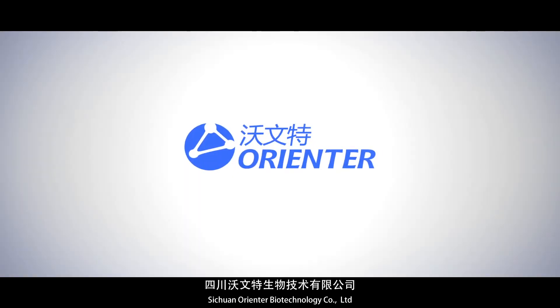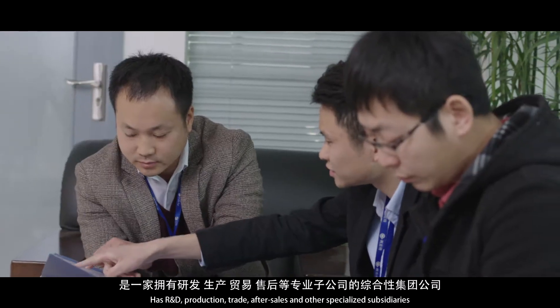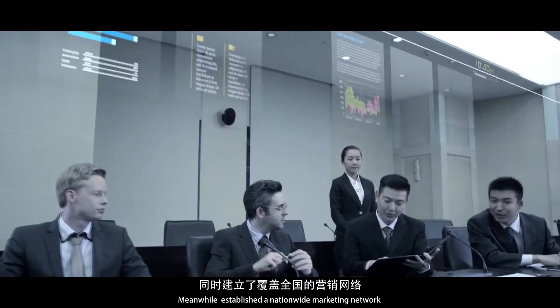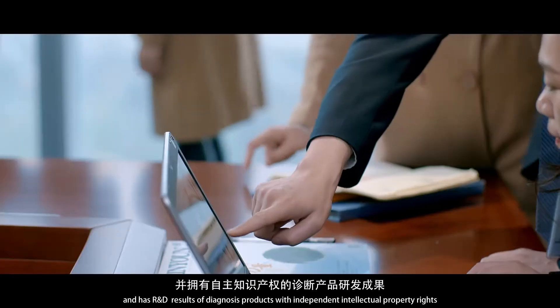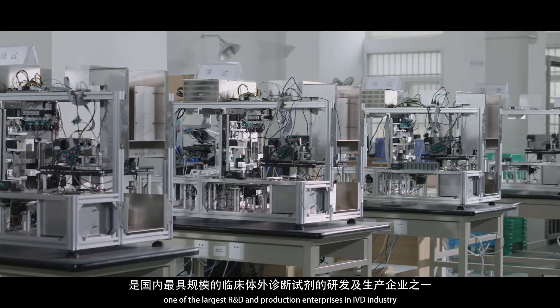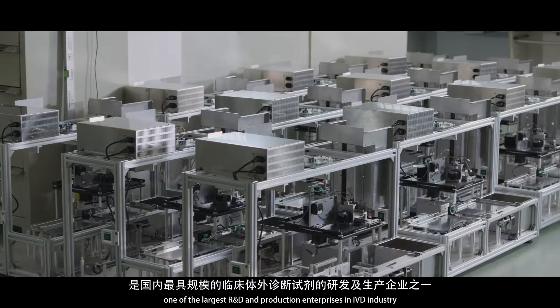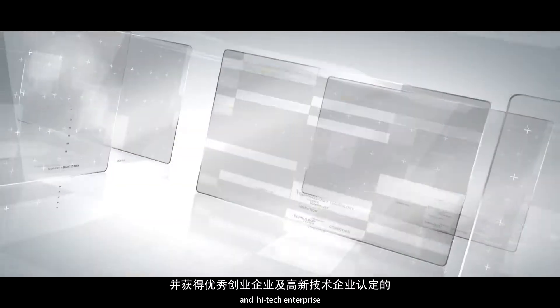Sichuan Orienter Biotechnology Company Limited was established in October 2006. It has R&D, production, trade, after-sales and other specialized subsidiaries. Meanwhile, it established a nationwide marketing network and has R&D results of diagnosis products with independent intellectual property rights. One of the largest R&D and production enterprises in the IVD industry, Orienter has received outstanding business enterprise and high-tech enterprise and other honorary titles.